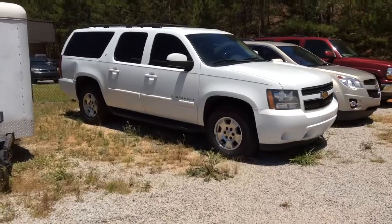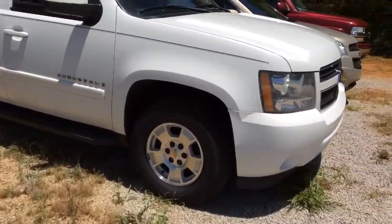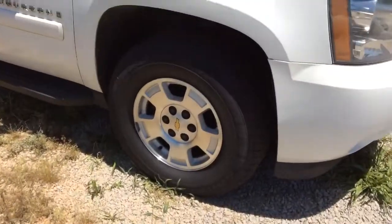Hey Lakeisha, this is Fabian down here at Jimmy Bray Chevrolet. I'm about to shoot you a quick video of the 2009 Chevy Suburban. Give us a call at 706-453-2500. Fabian coming to you live from Jimmy Bray Chevrolet with this beautiful Summit White Suburban.